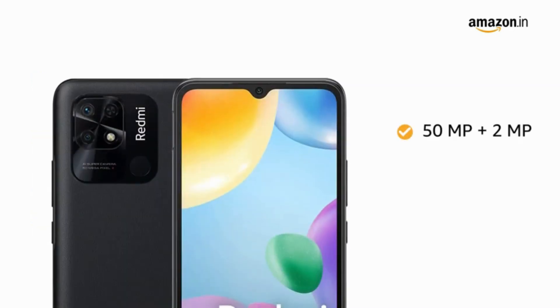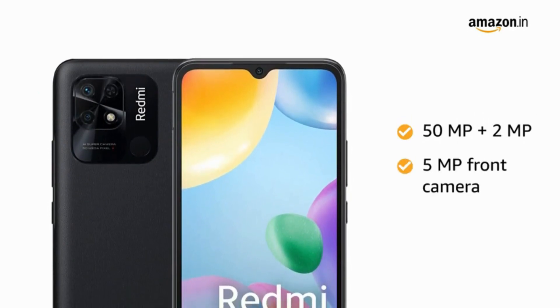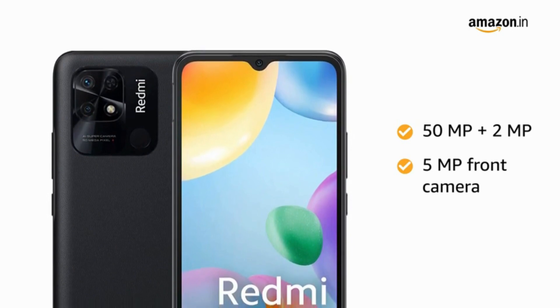The 50-megapixel and 2-megapixel rear camera, with a 5-megapixel front camera, lets you capture all your precious memories on the go.